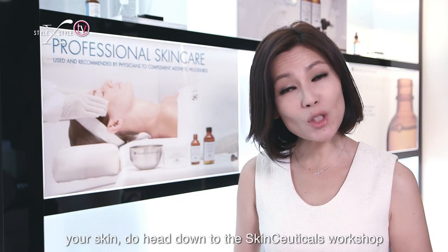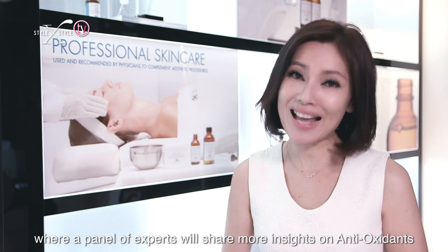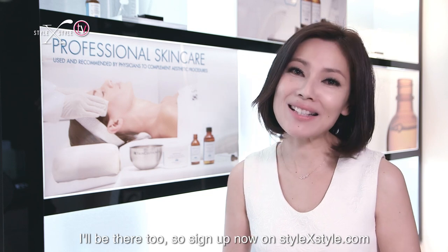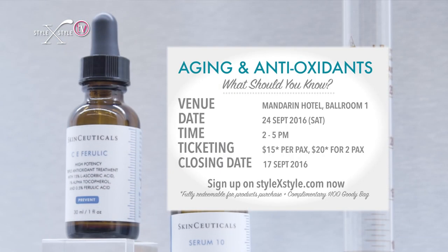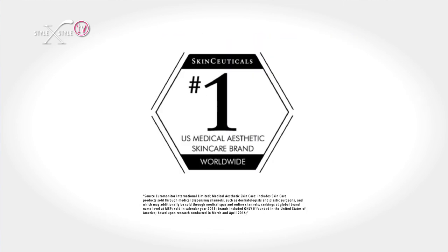If you want to know more about how antioxidants can benefit your skin, head down to the SkinCeuticals workshop where a panel of experts will share more insights. I'll be there too, so sign up now on stylebystyle.com. All attendees will receive a $100 goodie bag from SkinCeuticals. Limited seats are available — hurry and book your seats now. Keep your skin looking fresh and young with SkinCeuticals CE Ferulic — the number one US medical aesthetic skin care brand worldwide.